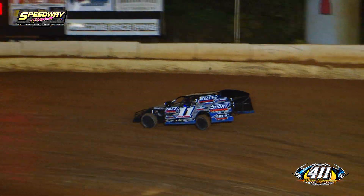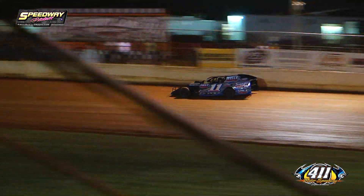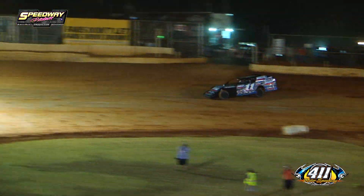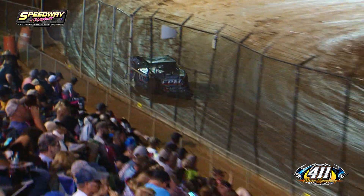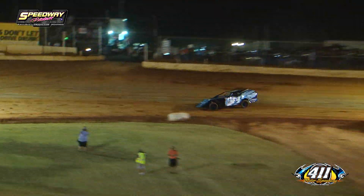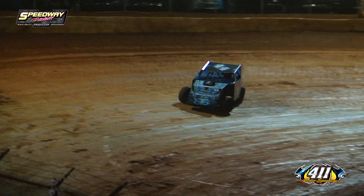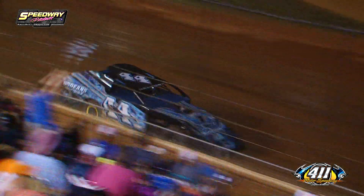The next pair of qualifiers out onto the racing surface — don't have any information on the 11 just yet, but going to be giving chase to him, it's going to be Tommy Gregory. For the 11, his first lap time is going to be a 15.736.